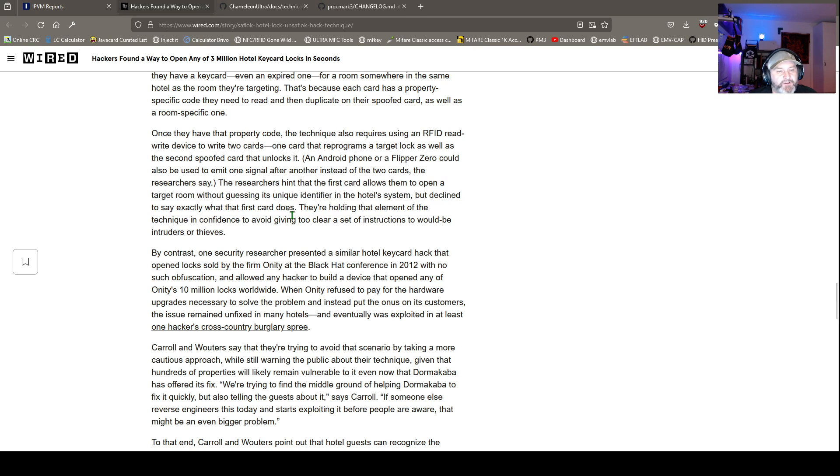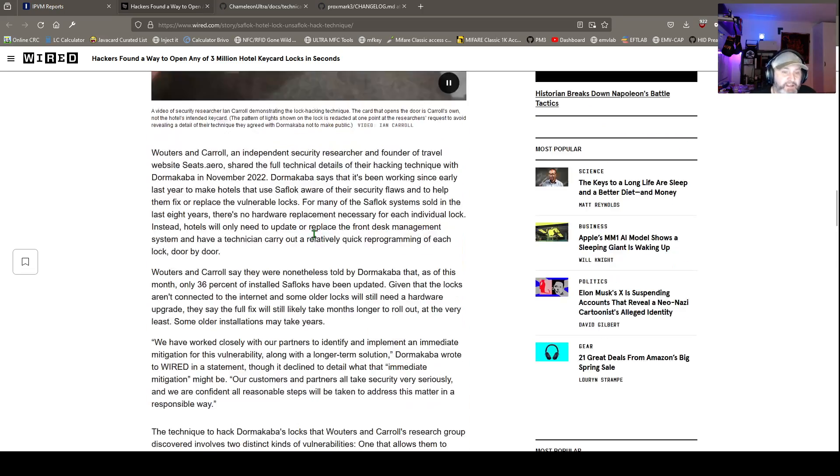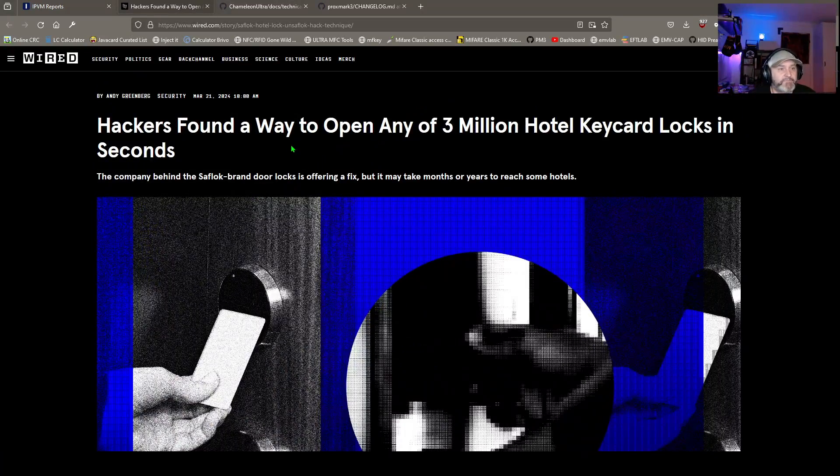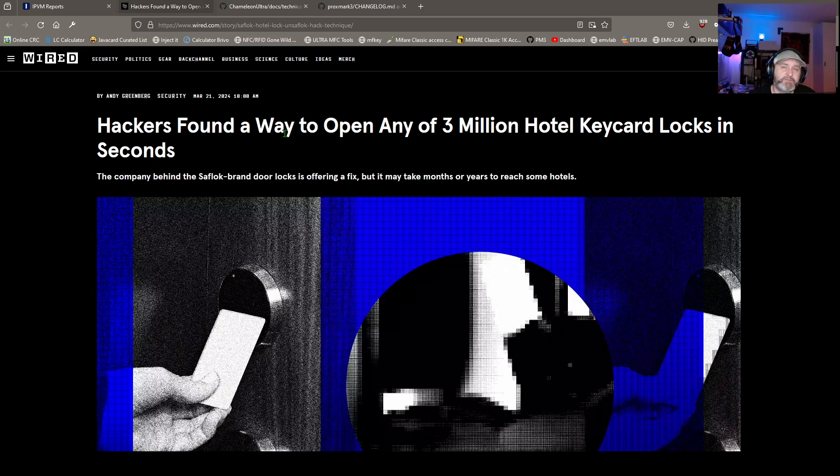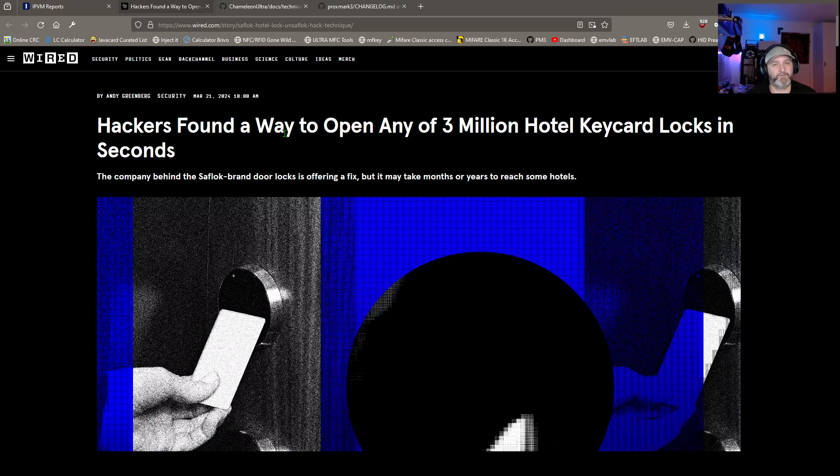The technique involves two cards: one to open the target room and one for guessing the unique identifier in the hotel system. The researchers are Ian Carroll, Lennon Voucher, and Sammy Kamkar — some solid, world-class hackers. They did a talk a couple of years ago about hacking Starlink. I'm not surprised by their findings; it's amazing work. I'm looking forward to the research and talks. Let me know what you think in the comments or on the Discord hotel systems channel.